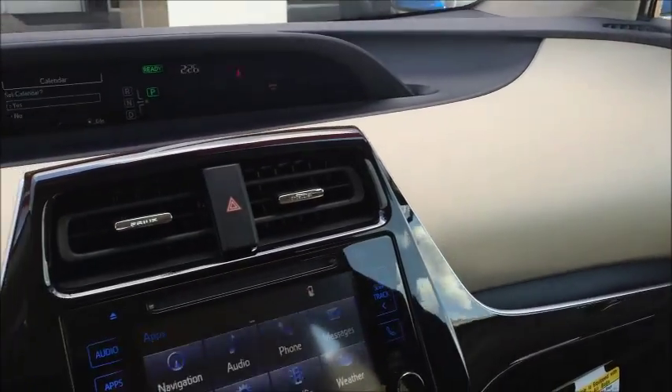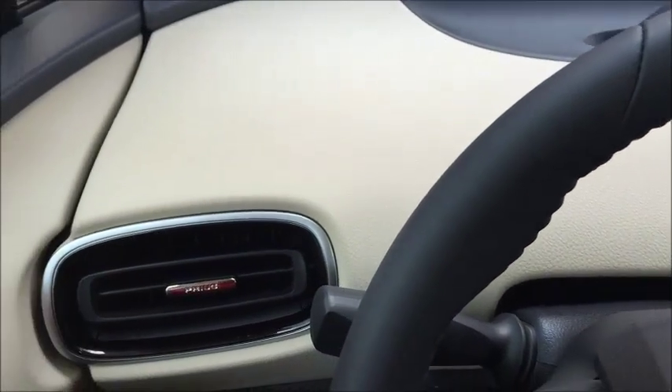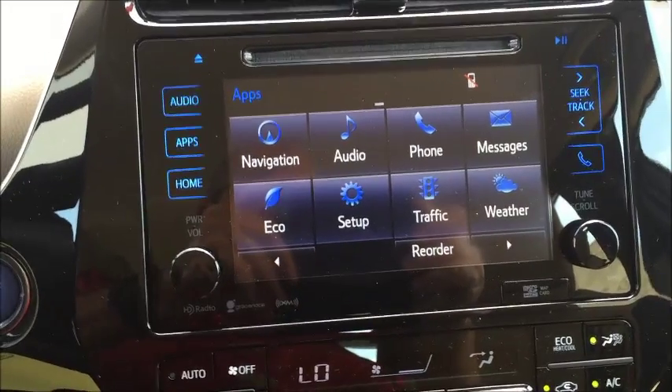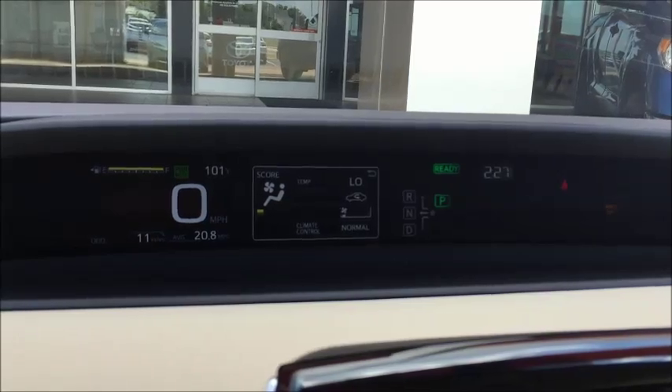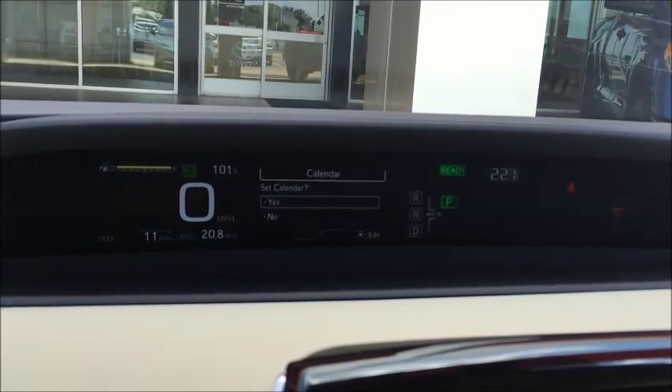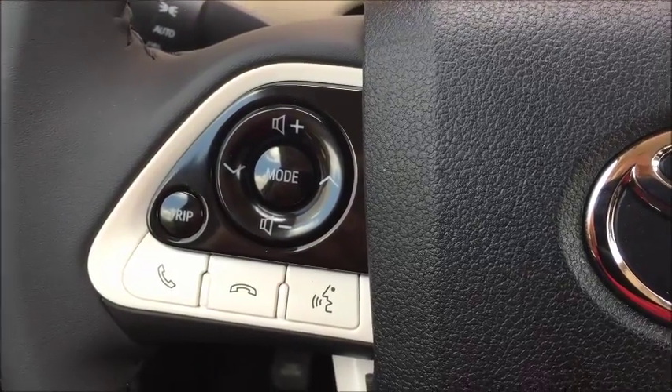I'm sitting in a Prius 4. This is a great vehicle to drive — it's fun to drive. I personally own one. This vehicle features navigation, a predictive traffic map, and an easy-to-see display on top of the dashboard. This vehicle has Bluetooth audio and Bluetooth hands-free.